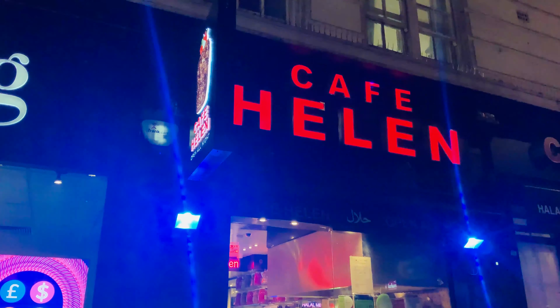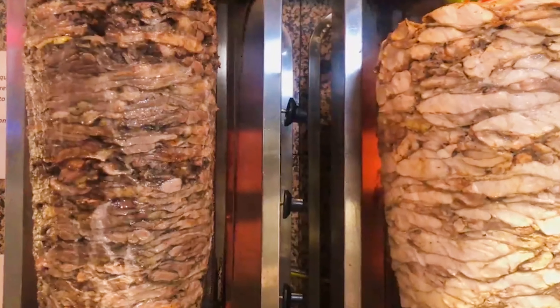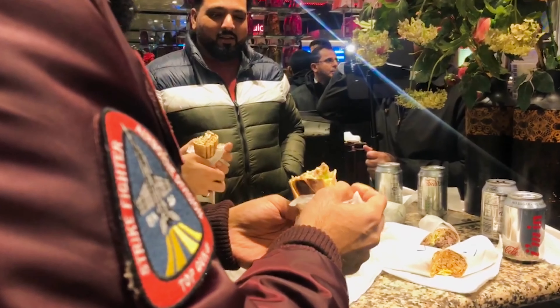We are the best shawarma — not just in London, people come worldwide to this shop, from the USA, from Canada, from all cities in the UK. Because we use fresh lamb every day, fresh chicken every day. We use the best sauces — chili sauce made from boiled chili, the best sesame tahini, the best garlic. This shop is famous worldwide. We always want the customers to be happy.